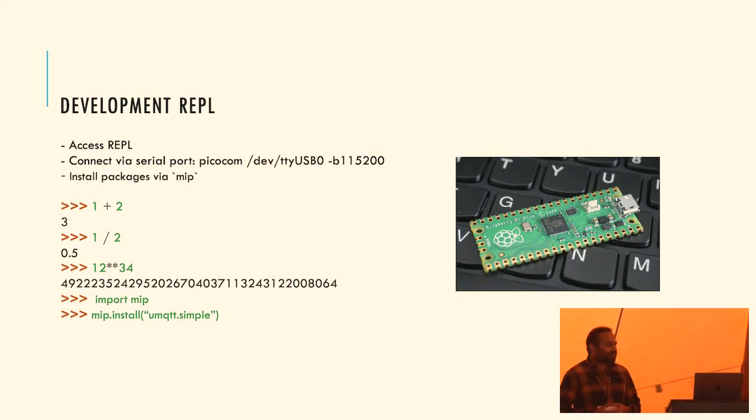MicroPython has a great thing called MIP - you might have heard about pip. You just do MIP install and the package is already on the board, not even on your PC. With C, you have to make changes to the makefile, compile the whole thing, bring it onto the board, and do a reset.